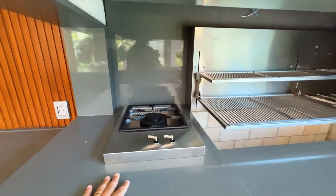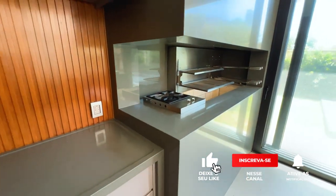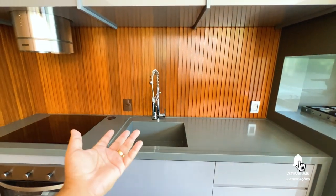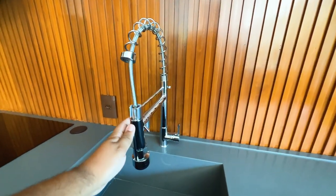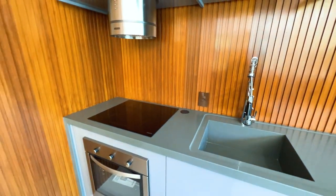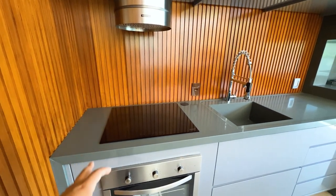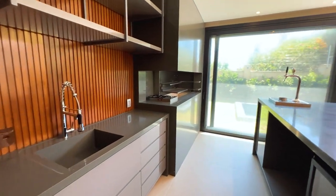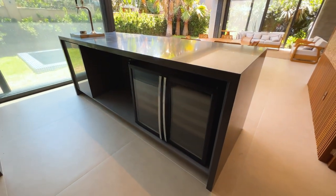Aqui tem uma torneira monocomando e um lava-louça. Temos um fogão por indução e um exaustor Tramontina — na verdade, todos os eletrodomésticos são Tramontina de altíssimo luxo da linha Premium. Temos aqui duas cervejeiras prontinhas pra você. A casa está novinha — você pode vir morar nela sem ter todo o valor, com 48 meses pra pagar.